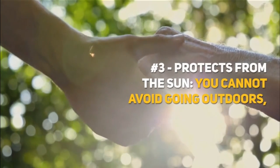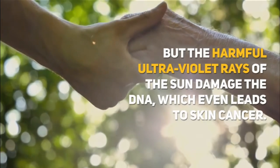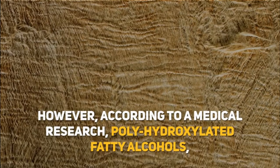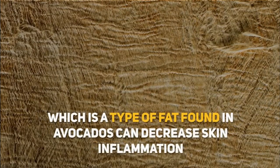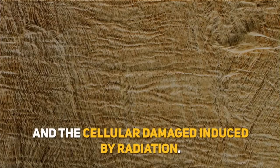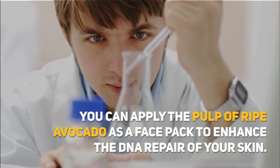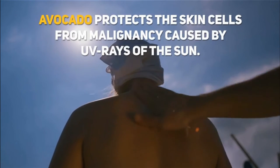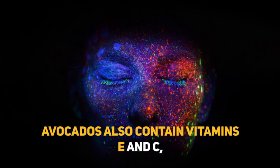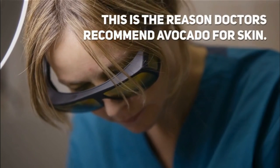Number 3: Protects from the Sun. You cannot avoid going outdoors, but the harmful ultraviolet rays of the sun damage the DNA, which can even lead to skin cancer. However, according to medical research, polyhydroxylated fatty alcohols, a type of fat found in avocados, can decrease skin inflammation and cellular damage induced by radiation. You can apply the pulp of ripe avocado as a face pack to enhance the DNA repair of your skin. Avocado protects the skin cells from malignancy caused by UV rays. Avocados also contain vitamins E and C, which fight DNA-altering UV rays and stop damage. This is the reason doctors recommend avocado for skin.